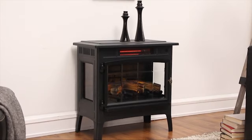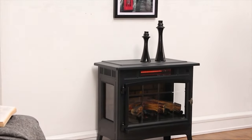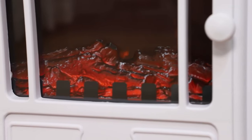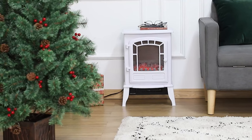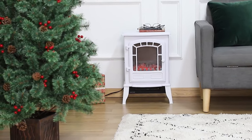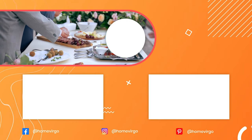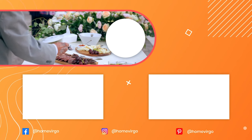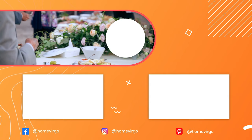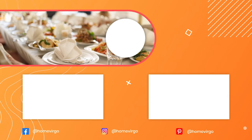While electric fireplace heaters shouldn't be your primary source of heat, they can provide an impressive amount of supplementary heat in your home. If you want to use your fireplace heater to warm part of your house, consider its recommended heating capacity. Most units clearly state what size room they're designed to be placed in. Fireplace heaters come in a wide variety of styles, from sleek, modern, wall-mounted units to rustic, wood stove-inspired models. As you shop, consider your decor and how the heater may fit into the room.